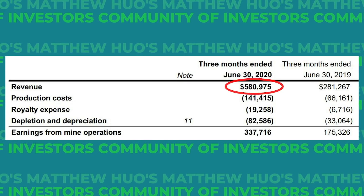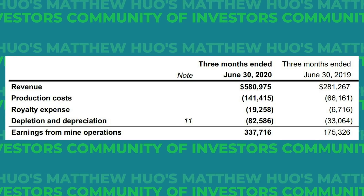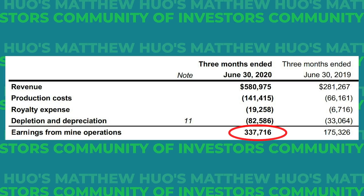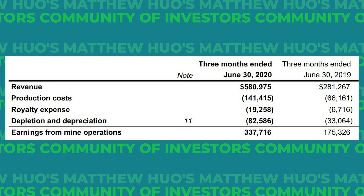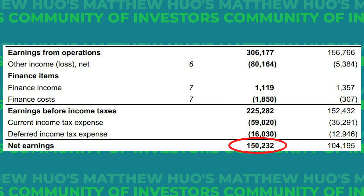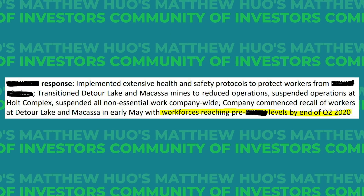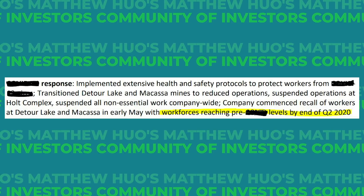Looking at revenues: top line revenue is at almost $581 million — a 107% increase from a year ago. After all mining-related costs, KL walks away with $337 million in earnings from operations, an operating margin of 58%, which is very impressive. After everything else, net earnings came to $150 million for Q2 2020 — a massive move up from a year ago. If you're worried about COVID's effects on KL's mining process, workforces reached pre-pandemic levels by the end of Q2.